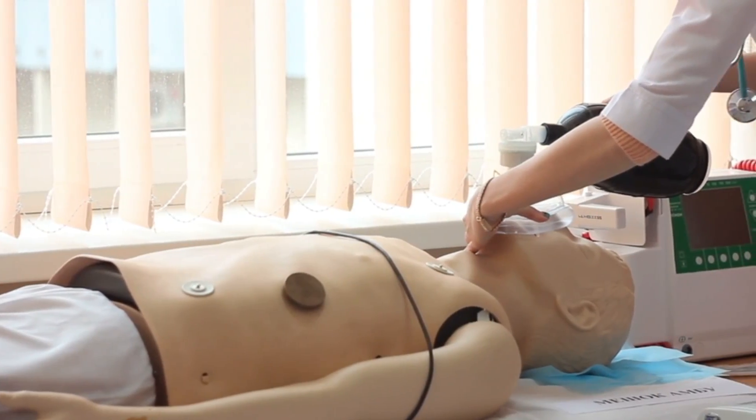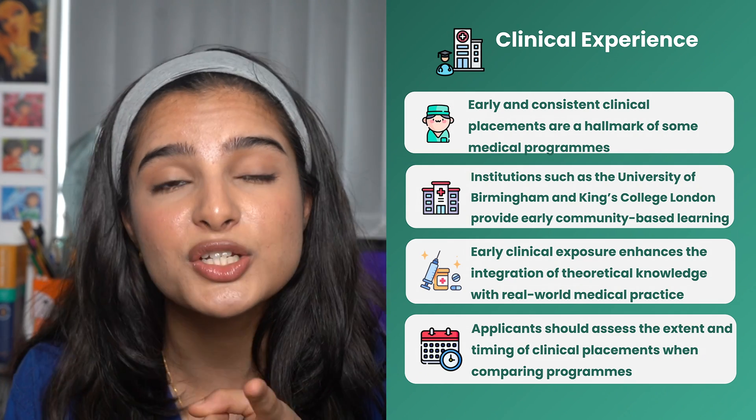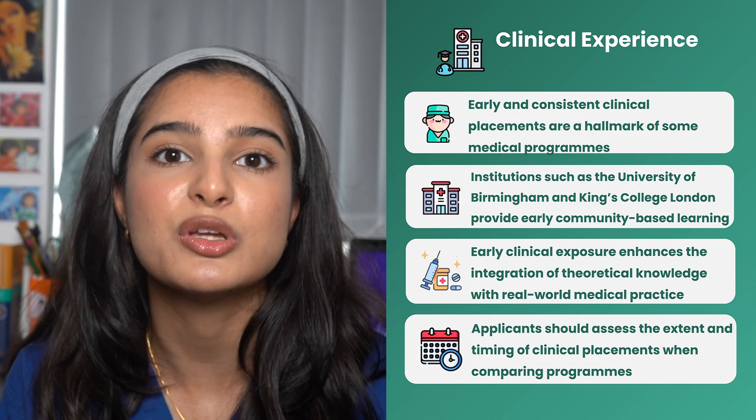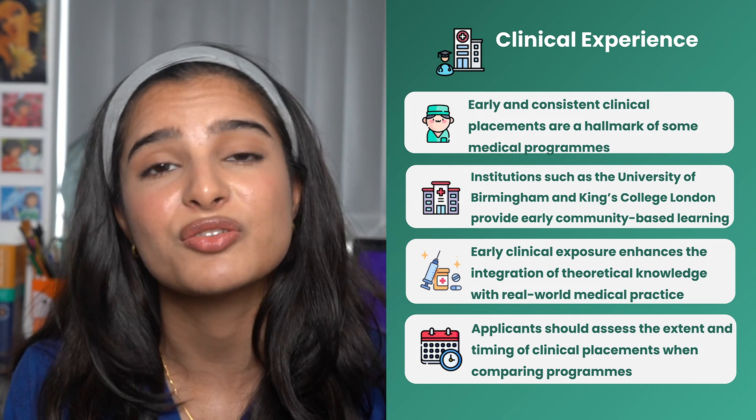The second important thing to consider is clinical placements and whether you want clinical exposure very early on. Universities like the University of Birmingham and King's College are known to have community-based learning and community-based practice from the first term, which is something not seen in many other universities. So ask yourself: would that be important or relevant to you?